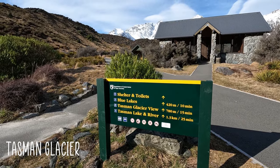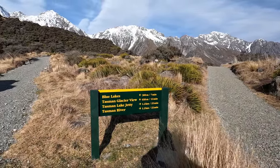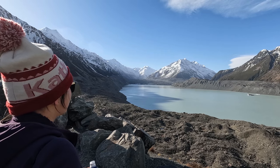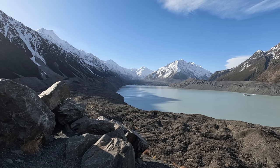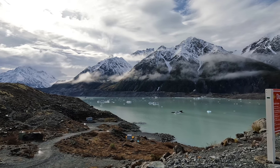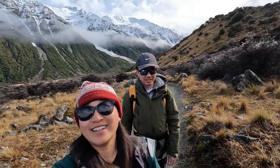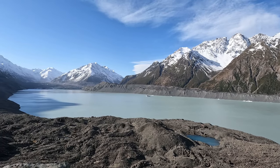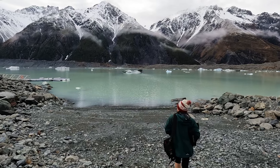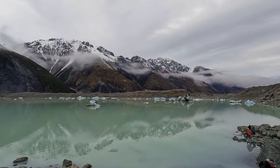The second walk is Tasman Glacier. It is a 30-minute easy return to the viewpoint or a one-hour return walk to the lake and jetty. You can choose to either take the stairs up to the higher viewpoint or head down to the jetty, where they often have seasonal tours of the glacier lake. We chose both, as you get different views — the viewpoint gives a better panorama of the whole lake and the mountains, while the jetty walk lets you get right down to the lake with the floating glaciers for picturesque photos.